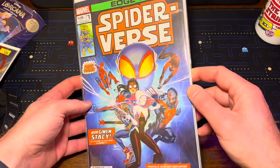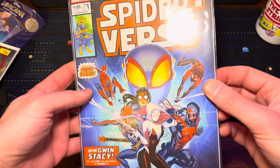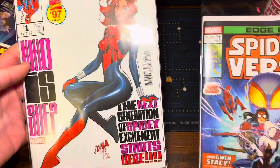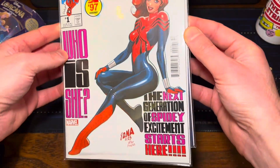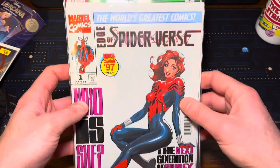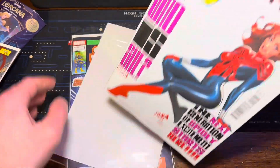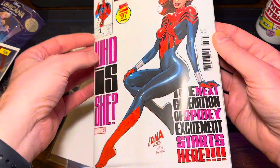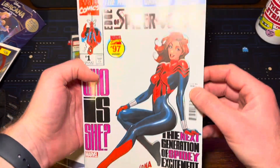Finally, the piece de resistance for this week — we got Edge of Spider-Verse number one. There were a lot of awesome covers for this one. I loved this cover. I also couldn't help myself, I had to pick up this one, this kind of '97 variant. I thought it was very cool. I love all this kind of throwback stuff to the early 90s. This Nakayama cover here is really beautiful.